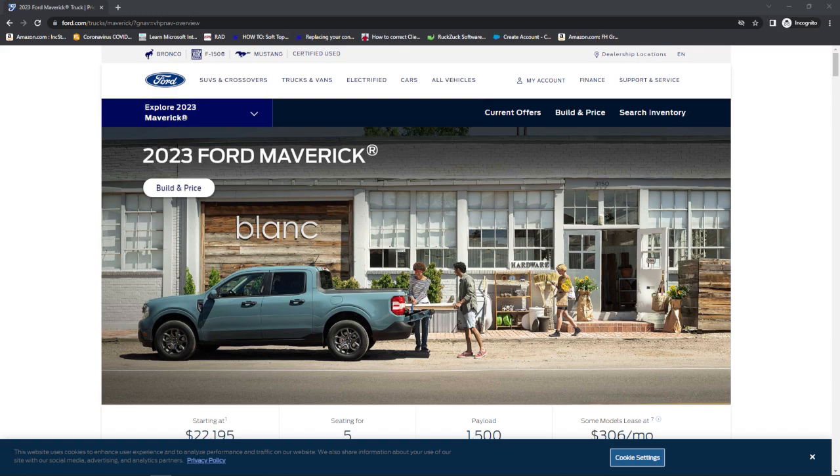Pretty much every single dealer is doing that right now. That's just the theme of things — price, supply and demand.